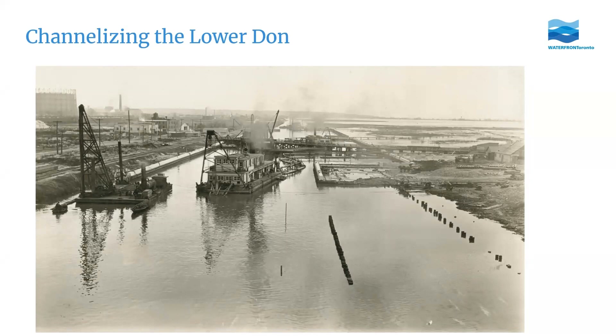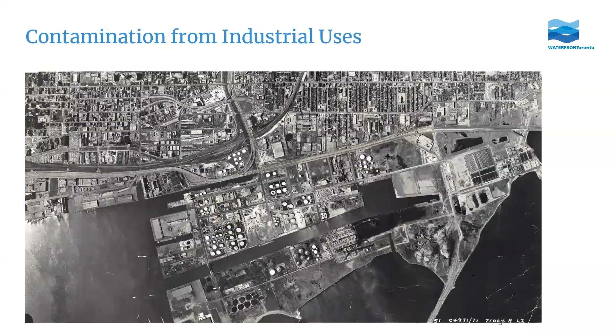The Portlands were then envisioned as an industrial area and used for things like oil and gas refinery and storage. This aerial from around the 1970s shows all those white circles, which are oil storage tanks. While the Portlands have the potential to be an amazing extension of the downtown waterfront, soil contamination from these industrial uses, along with the risk of flooding, have impacted its transformation.